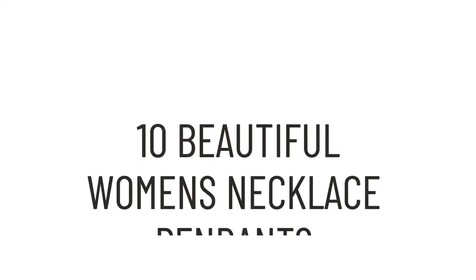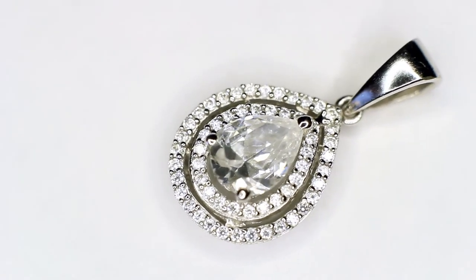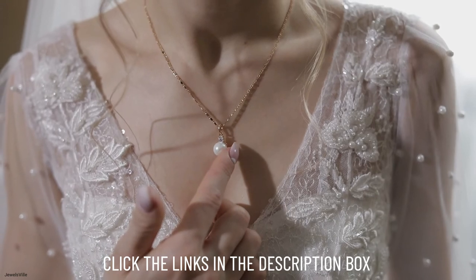Today we'll be showcasing 10 beautiful women's necklace pendants from etsy.com. The list is in no particular order as we try to provide a wide range of items which should cater to various tastes. I've also provided you with direct links to each of these pieces in the description box below. Let's get started!